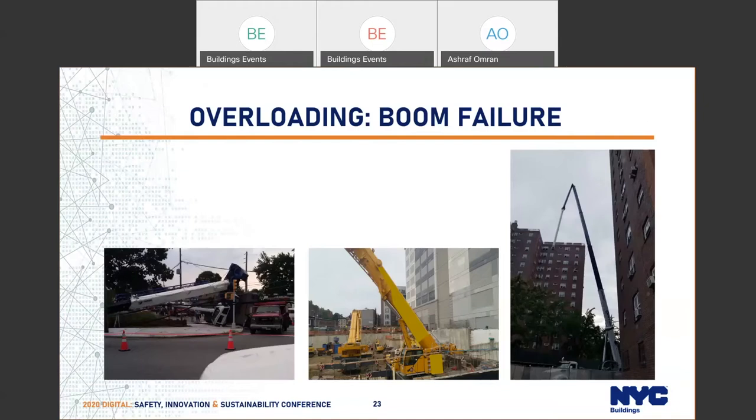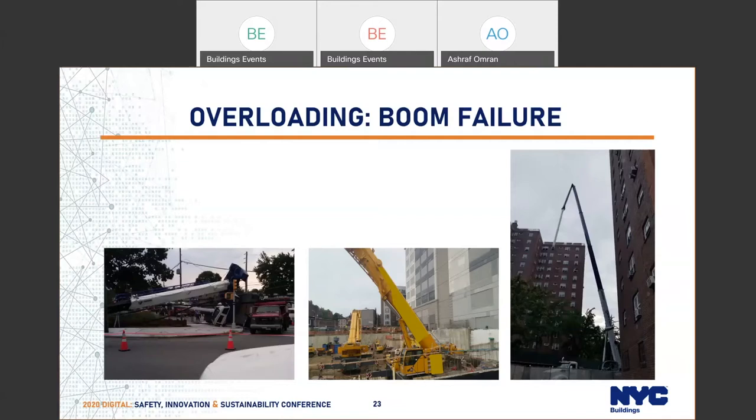Here is another picture showing a crane that lifted a load above its lifting capacity. The rule itself talks about the load — these loads have to be shown on the application and must account for all loading conditions, including winds. The load shown on the application cannot be exceeded. You have to adhere to and comply with the maximum load that you can pick on a job site.